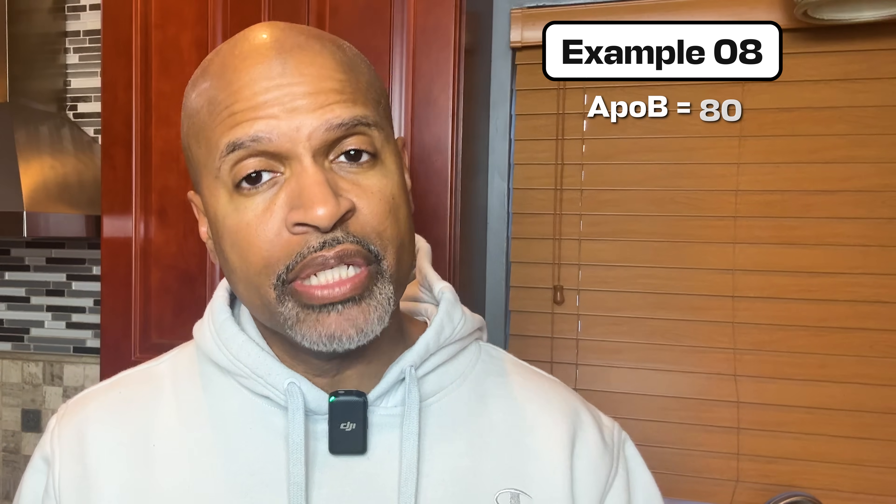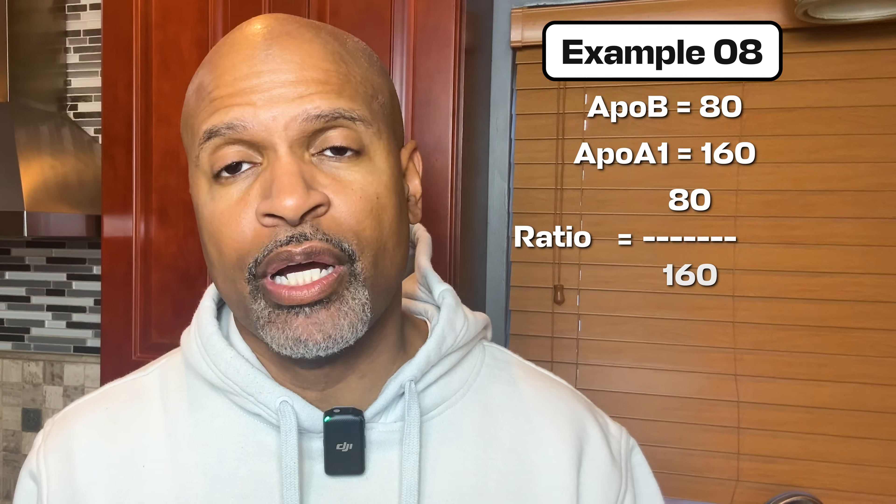Example eight: ApoB is 80, ApoA is 160. Ratio is 80 divided by 160 equals 0.5. Plain English, that balance is more favorable. Why it matters: this ratio performs strongly in large international research like the InteroHeart study, where it was one of the strongest lipid-related markers associated with heart attack risk. Labs like MEL provide reference ranges used clinically.